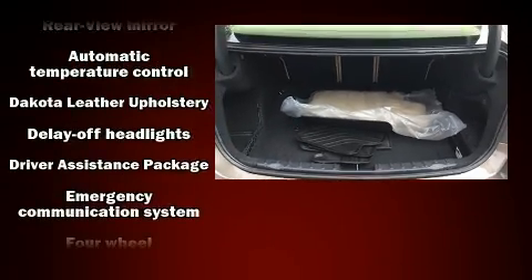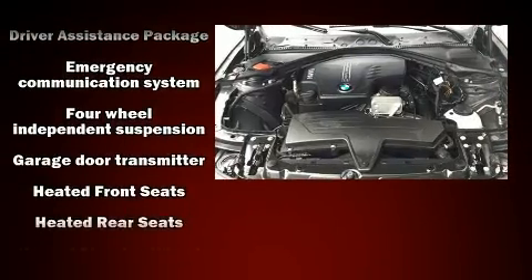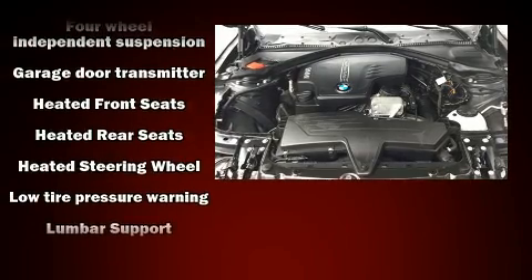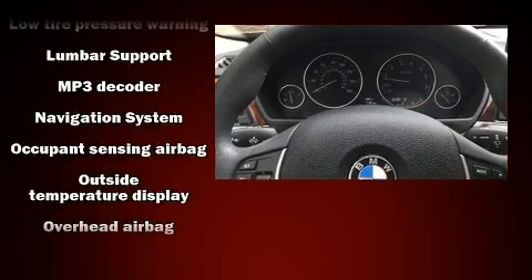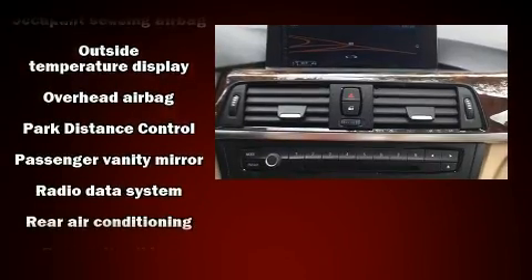Safety equipment has been integrated throughout, including front-side impact airbags, anti-whiplash front head restraint, ignition disabling, an emergency communication system, and four-wheel disc brakes with ABS.